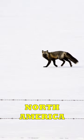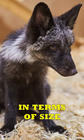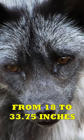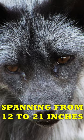They can be found in North America, Europe, Asia, and even Australia. In terms of size, silver foxes can measure anywhere from 18 to 33.75 inches in length, with their tails spanning from 12 to 21 inches.